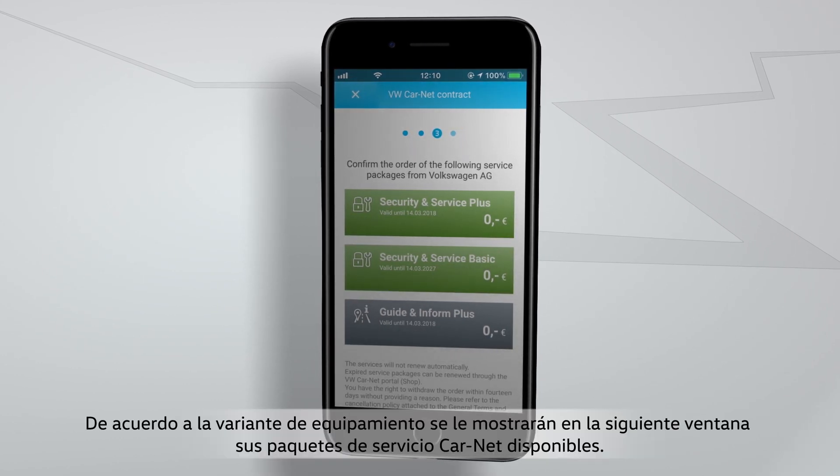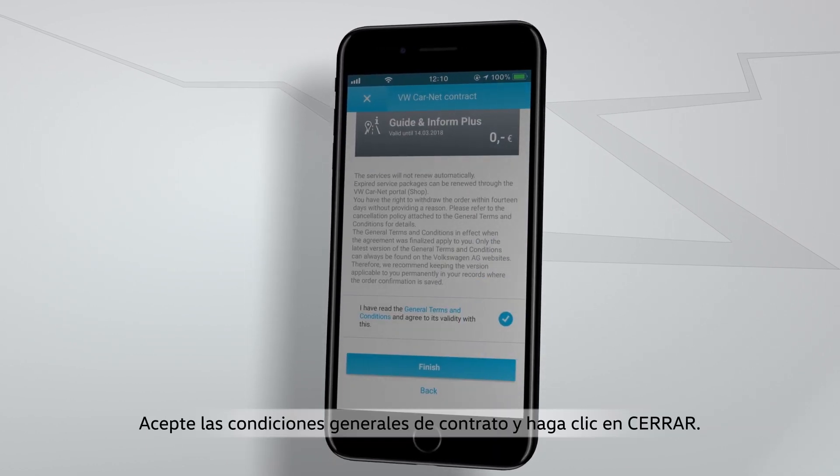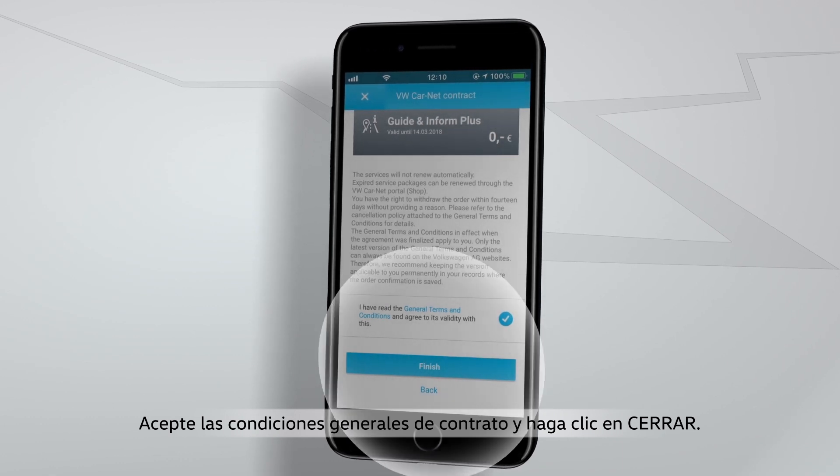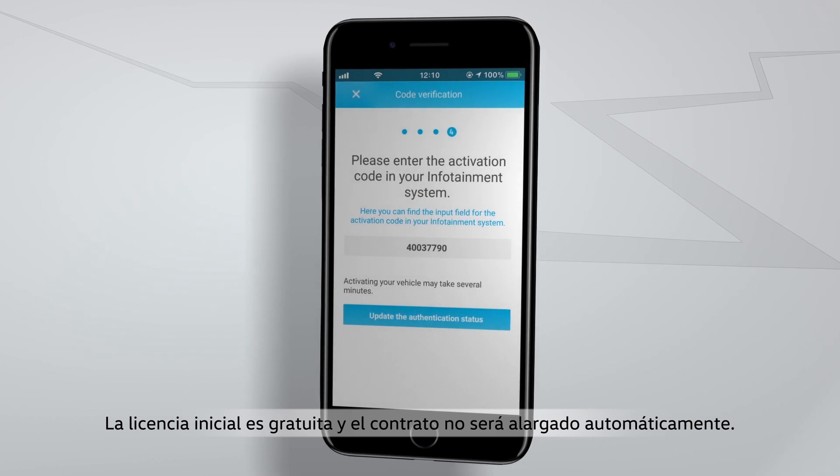Depending on the equipment variant, your available Carnet packages will be displayed in the next window. Confirm the general terms and conditions and click on Finish to complete your Carnet contract. The initial license is free and the contract will not be extended automatically.